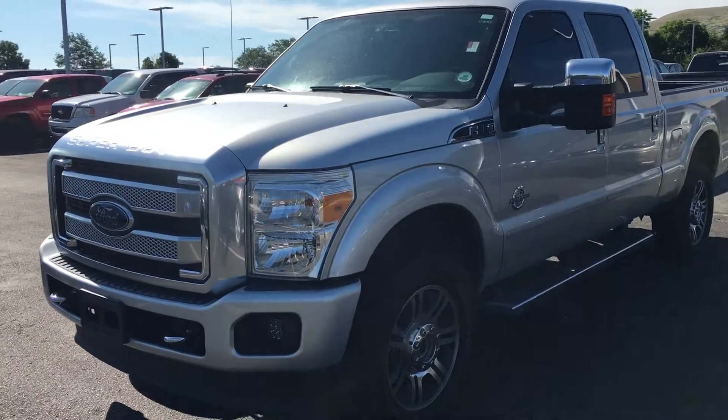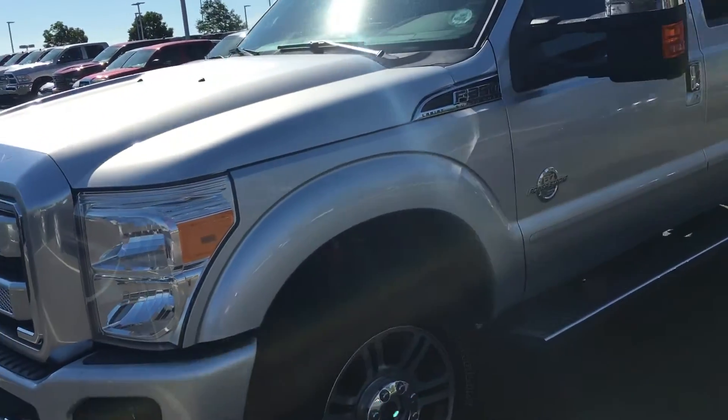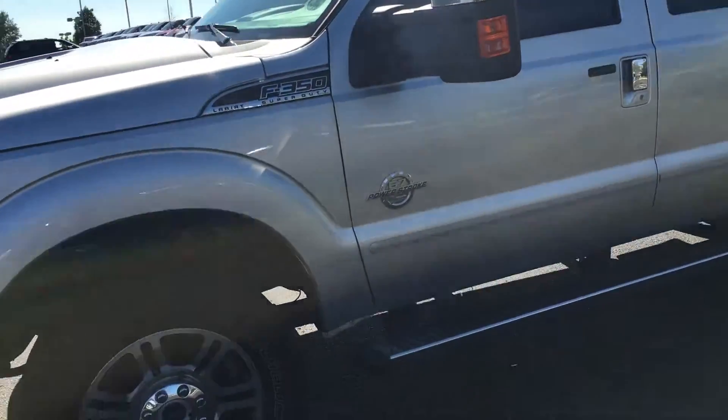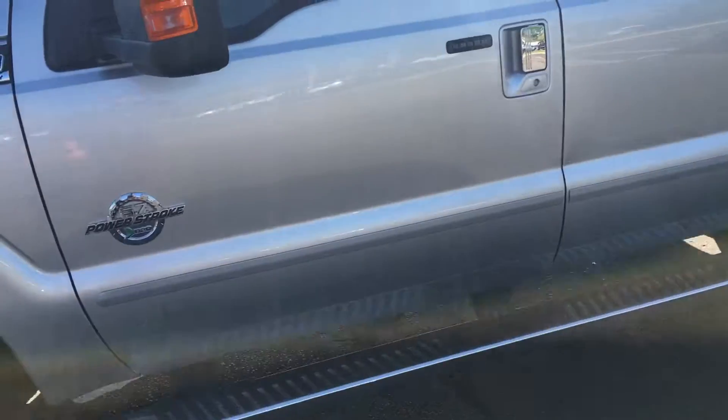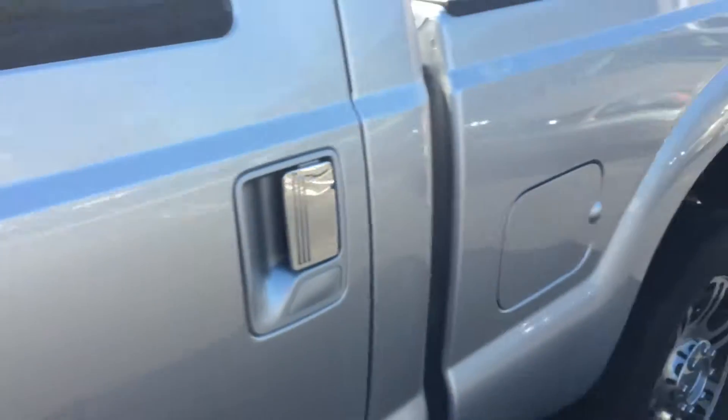Hey, this is Ryan Leiker here at Christopher's Dodge World, showing you this 2015 Ford F-350 6.7. It has a bed liner in there already, and it's a platinum edition, so it's going to be fully loaded.